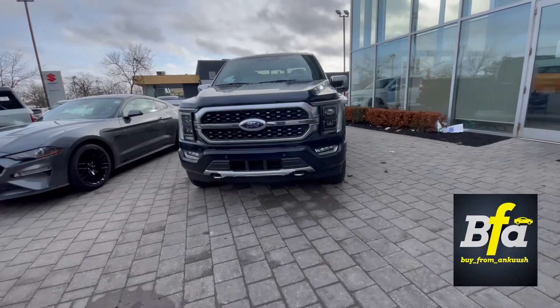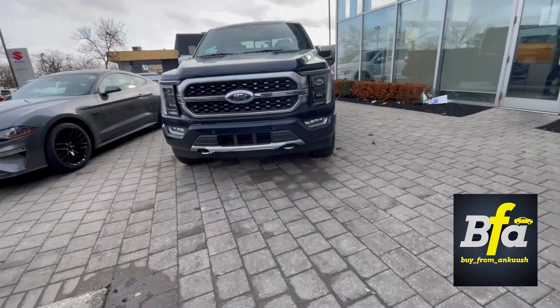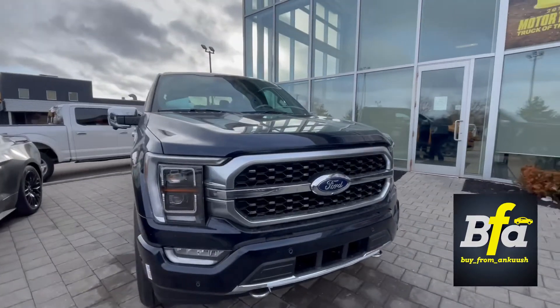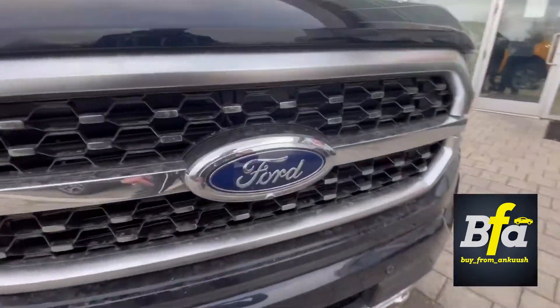Hello everyone and welcome to my YouTube channel. I'm Ankush, presenting the 2022 Ford F-150 Platinum in Antimatter Blue. This particular truck comes with a 3.5-liter V6 PowerBoost hybrid engine.